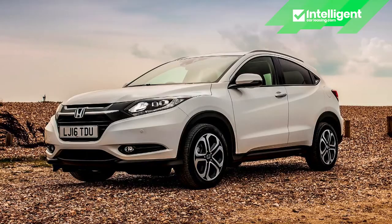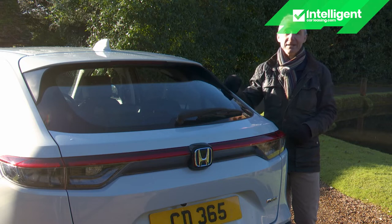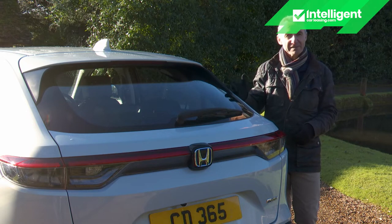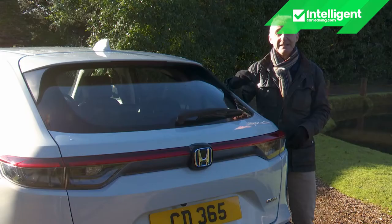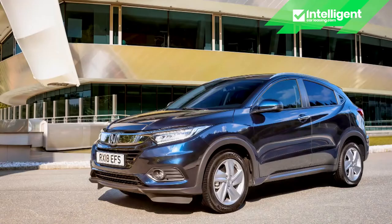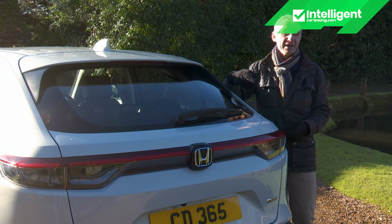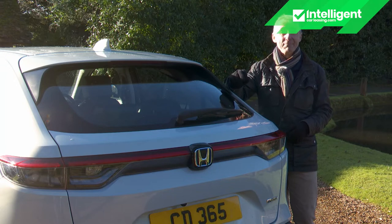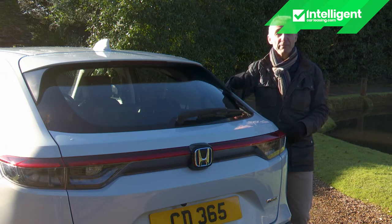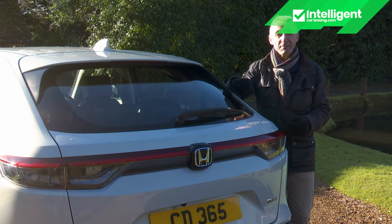By the time the successor model was launched in 2015, the market had moved on dramatically and the small SUV crossover segment was booming. Yet even after a far-reaching update in 2019, sales were relatively modest — partly because the Mk2 design lacked the overtly fashionable looks of trendier rivals, partly because Honda's pricing positioned that car towards the top end of the sector, and partly because production numbers were limited by the Mexican factory's priority to satisfy the American market.